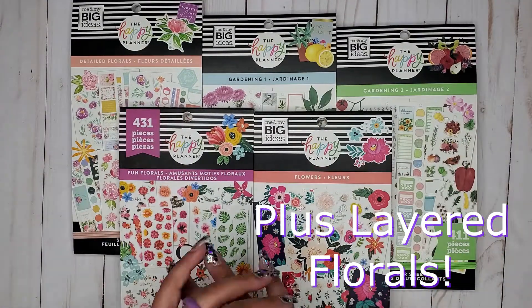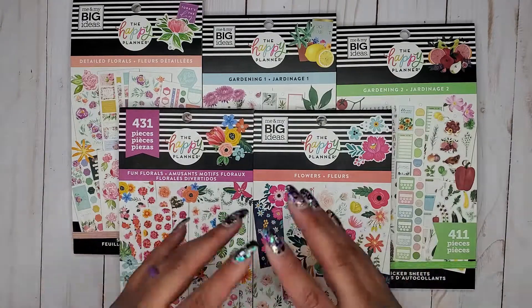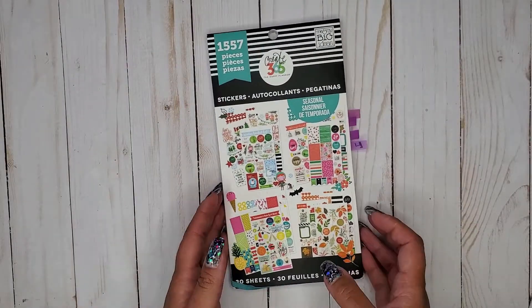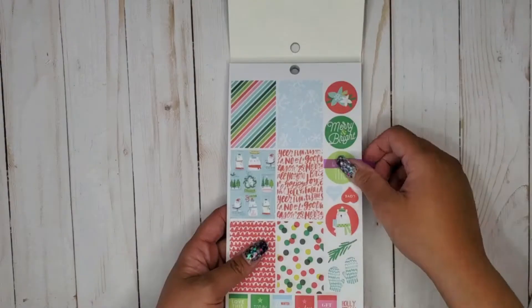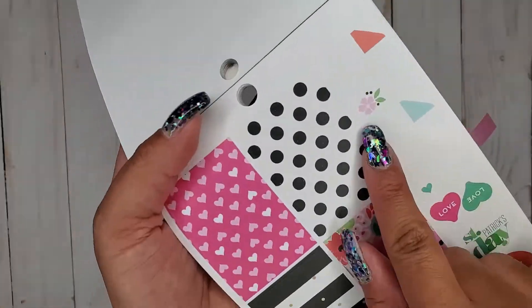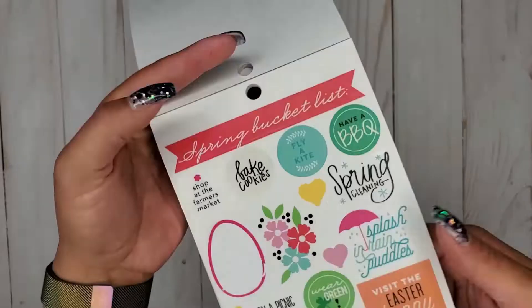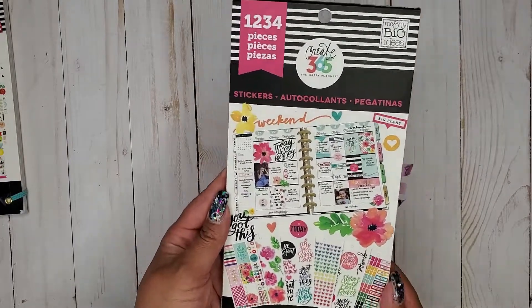Now we're going to jump to the very beginning of our sticker book list and work our way down. You should already have these ones marked. Next I have a Seasonal 1557 — that should be on that first page.